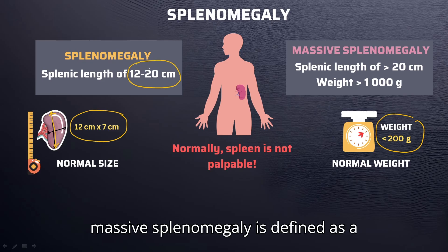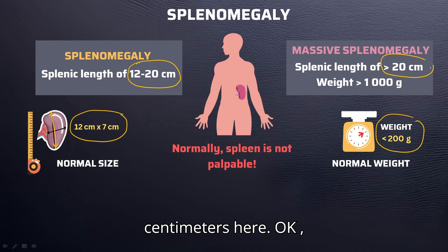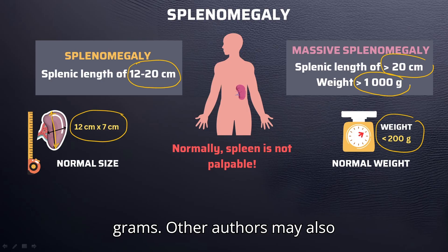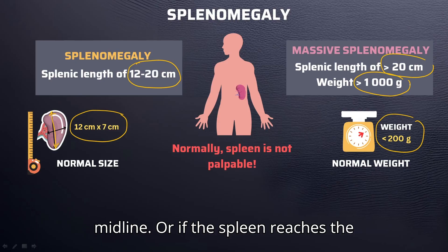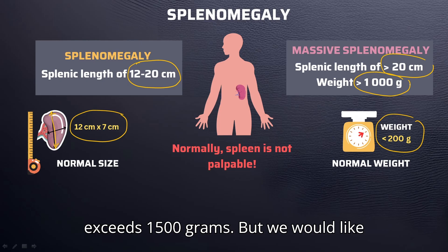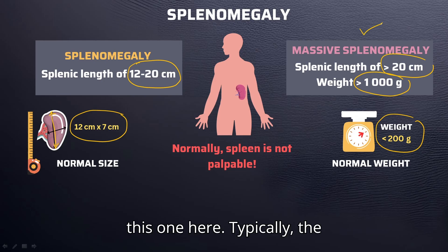On the other hand, massive splenomegaly is defined as a spleen length greater than 20 centimeters, and a weight exceeding 1000 grams. Others may also define it as when the spleen crosses the midline, or if the spleen reaches the iliac crest, or even if the weight exceeds 1500 grams. But we would like to make our definition much more sensitive, so we're going to stick to this one.